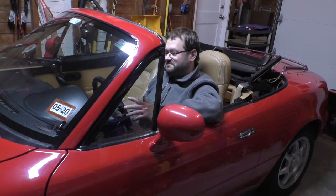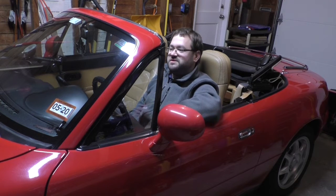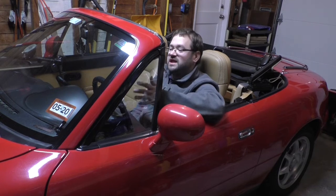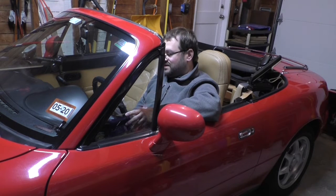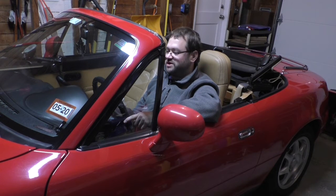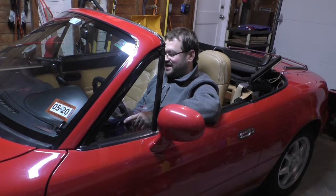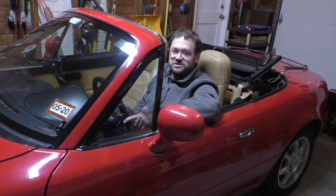Everybody should remember their first car. For most teenagers in the U.S., getting your first car is a rite of passage — a way of showing the world that you're an adult, that you can make your own decisions, and that you don't have to depend on anybody else. For me, just like any other teenager of my age group, it was all of those things — my independence, my first foray into adulthood.